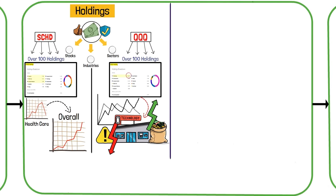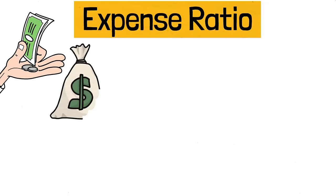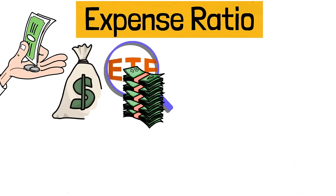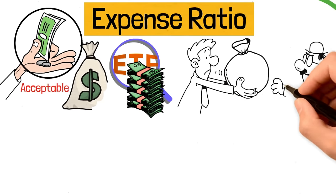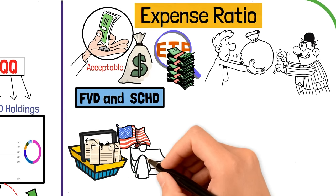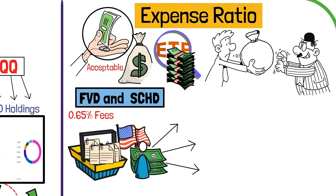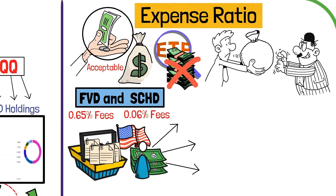Let's talk about something important that affects your returns — the expense ratio. It's the fee that can eat into your profits without you realizing it. Some ETFs charge high fees, especially alternative ones. For example, let's look at FVD and SCHD. They both focus on US dividend stocks and are well diversified, but FVD charges 0.65% in fees, while SCHD charges just 0.06%. There's no need to pay more for FVD when SCHD offers almost the same thing for much less.